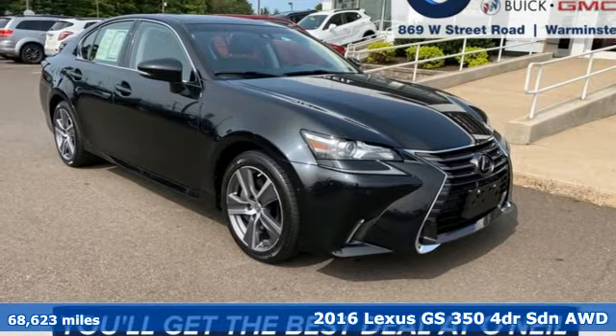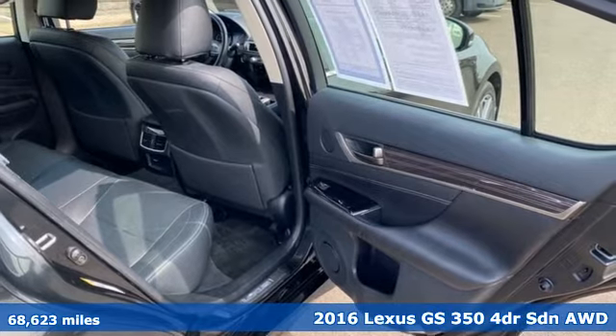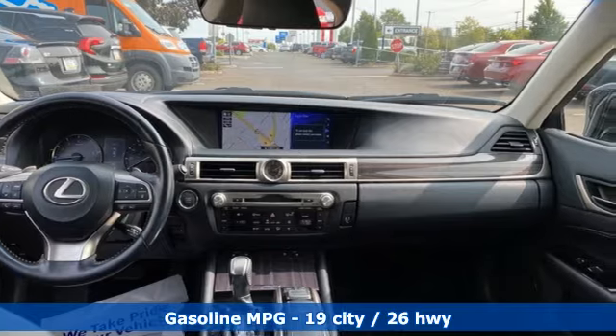Here's a 2016 Lexus GS350. Inspired design, relentless innovation, incredible performance — that is the DNA of a Lexus.